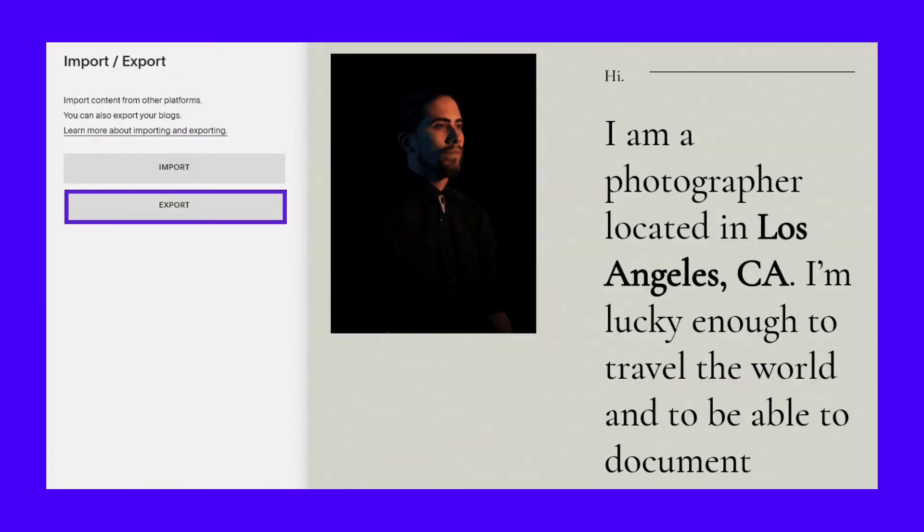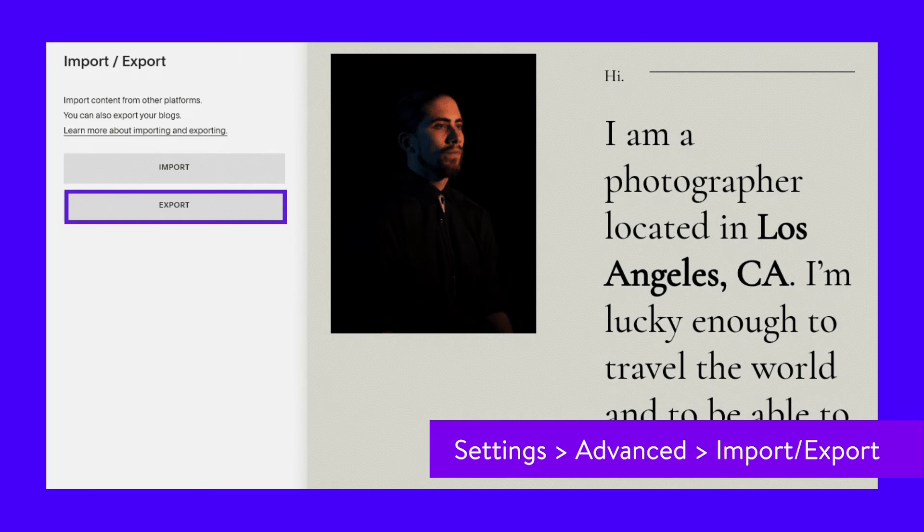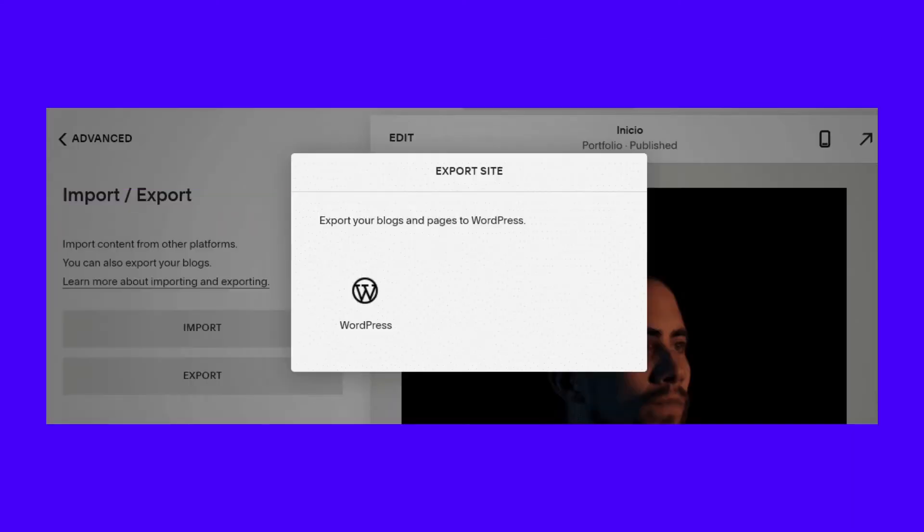To do so, access your website's dashboard and go to Settings, then click on Advanced, and then Import/Export. You'll see a preview of your site to the right and a menu to the left, which includes an option that says Export. Go ahead and click on Export, and Squarespace will display an option to export your posts and pages to WordPress.